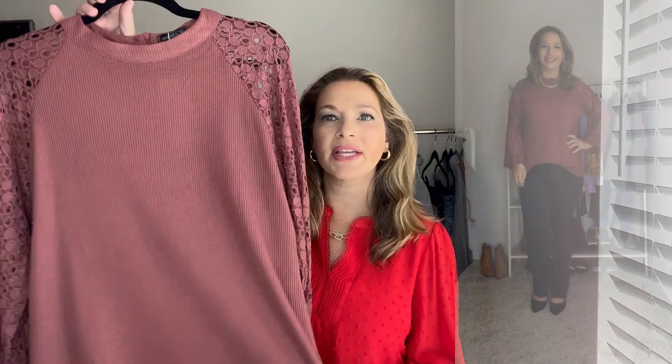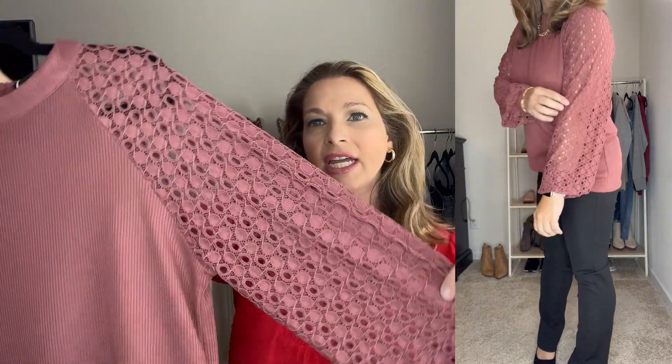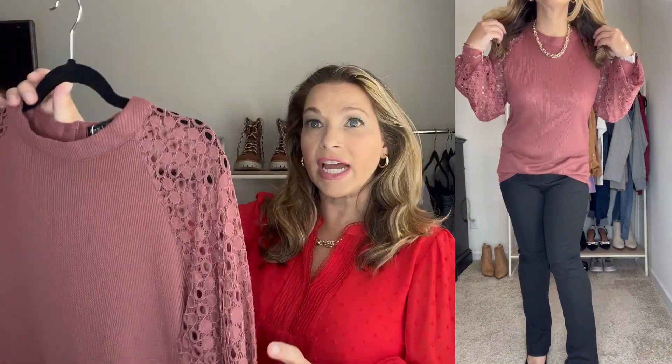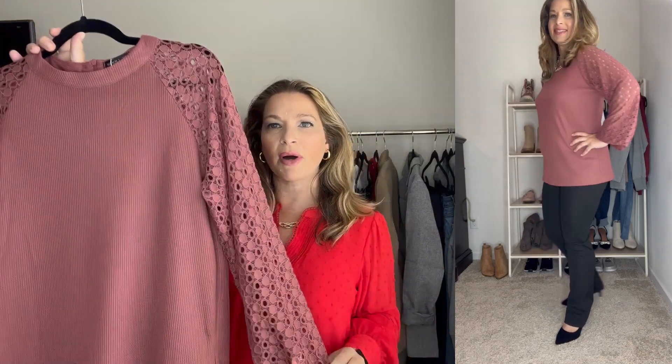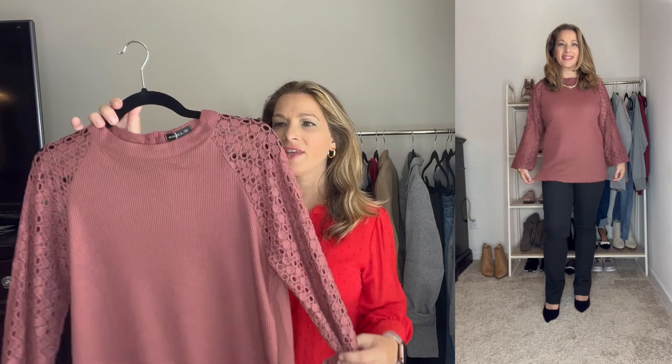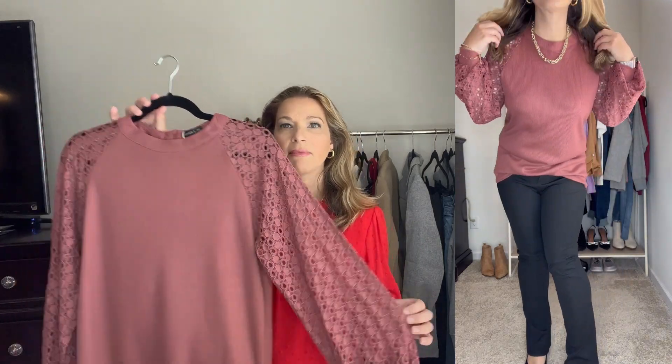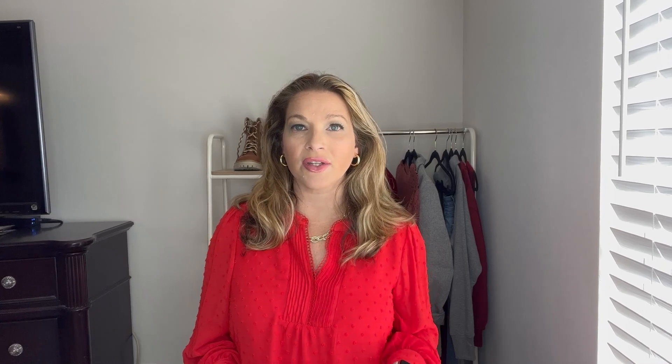This next top is another gorgeous top — great for work if you can wear a cutout on the sleeves. It has a waffle knit material but it's very comfortable. I love this crochet lace detail on the sleeves, and it has a little band at the bottom so you can bunch them up. It has a zipper in the back. It's a great length — you can leave it completely out with a pair of ankle pants. I have it shown with those black yoga-style pants. This does run true to size — I ordered it in my normal size medium. I love this dusty rose mauve color.